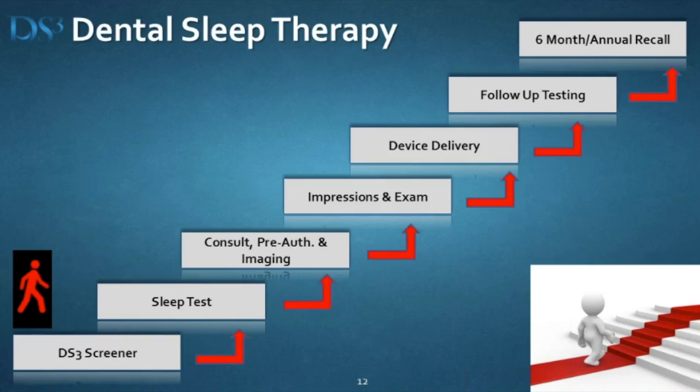That's probably why most of you are on here tonight — to learn about this patient flow. How do you start a patient? We screen them in our practice, and we've got to get them tested. Can we treat somebody without testing them? Yeah, but we don't want to. We do consults, we image them, we look at their insurance. There's a lot of stuff to do before we actually take impressions. Then we can deliver the device, do a few follow-ups, and then we want to get them back for a titration sleep study.